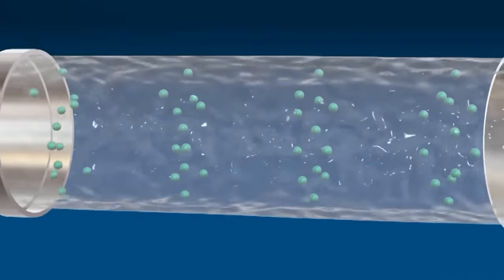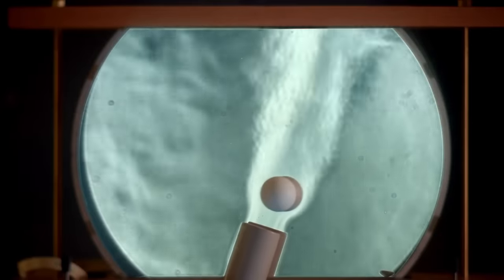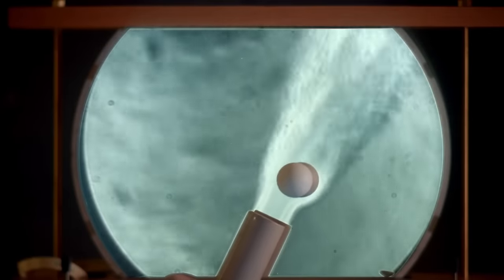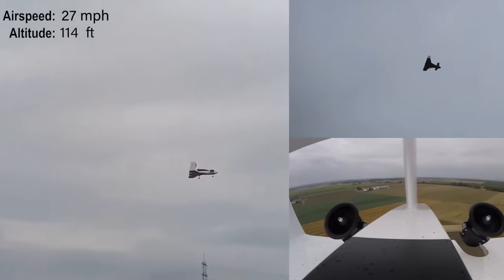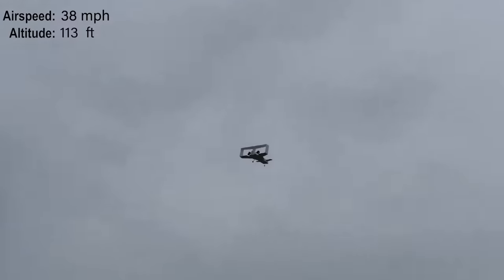Jetoptera took Bernoulli's principle and the Coanda effect to maximize air multiplication and utilize it as thrust in an aircraft. As a result, they claim to have developed an aircraft that improves propulsive efficiency by 10% and fuel consumption by 50% compared to small turbojet-powered planes.